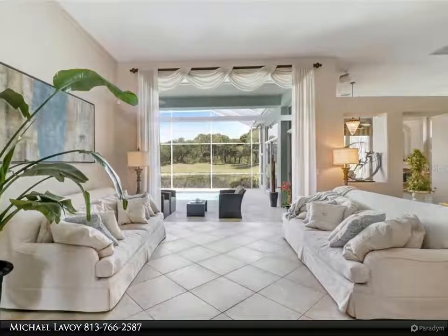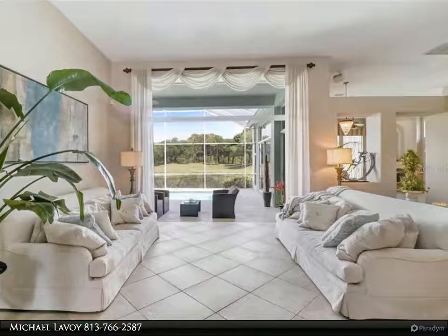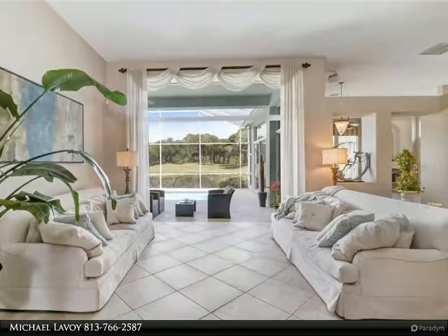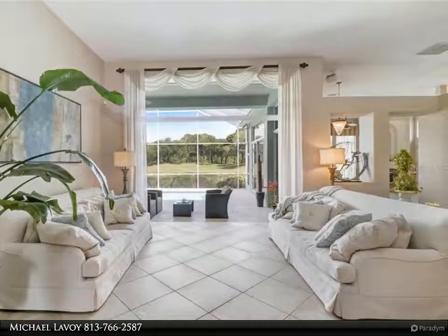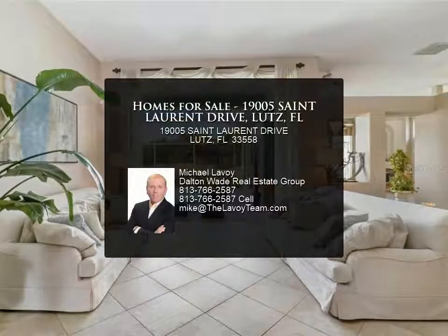Cheval offers a fitness center, community pool, year-round tennis on hard-true courts, and golf on two championship courses — TPC Tampa Bay and Cheval — both with their own clubhouse, dining rooms, and practice facilities. Three gated entrances with 24/7 manned security and roving patrol throughout the community on private streets.